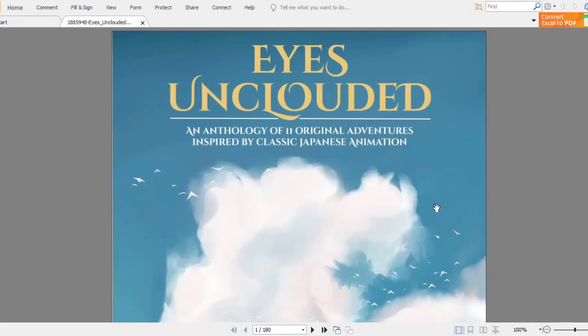Hello, I'm J. Mike and today I'm going to talk about this book, Eyes Unclouded, an anthology of 11 original adventures inspired by classic Japanese animation. Of course we know this is inspired by Studio Ghibli movies.